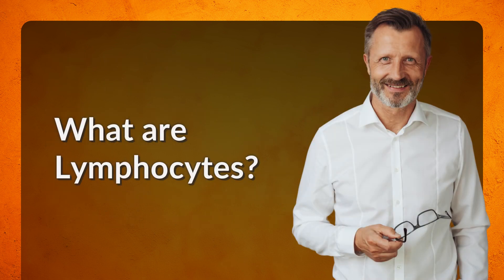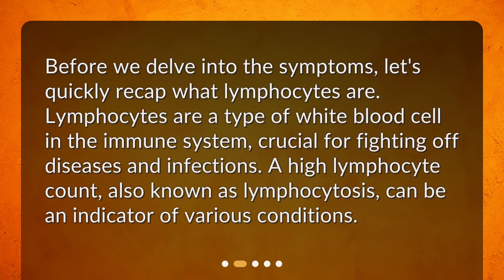What are lymphocytes? Before we delve into the symptoms, let's quickly recap what lymphocytes are. Lymphocytes are a type of white blood cell in the immune system, crucial for fighting off diseases and infections. A high lymphocyte count, also known as lymphocytosis, can be an indicator of various conditions.